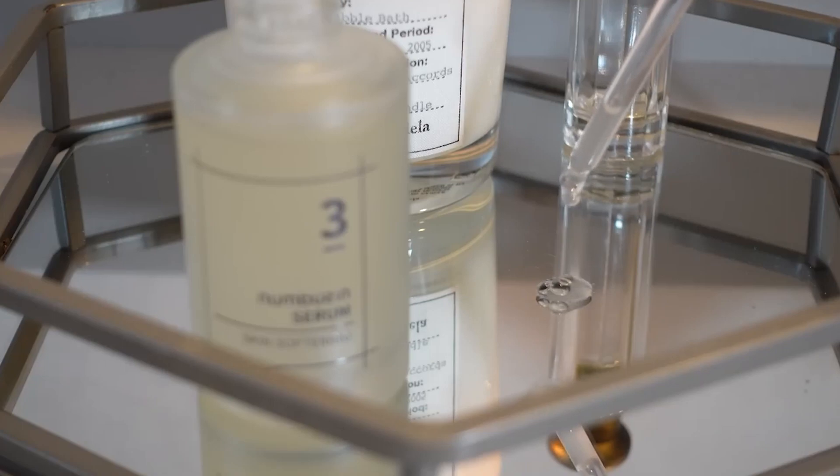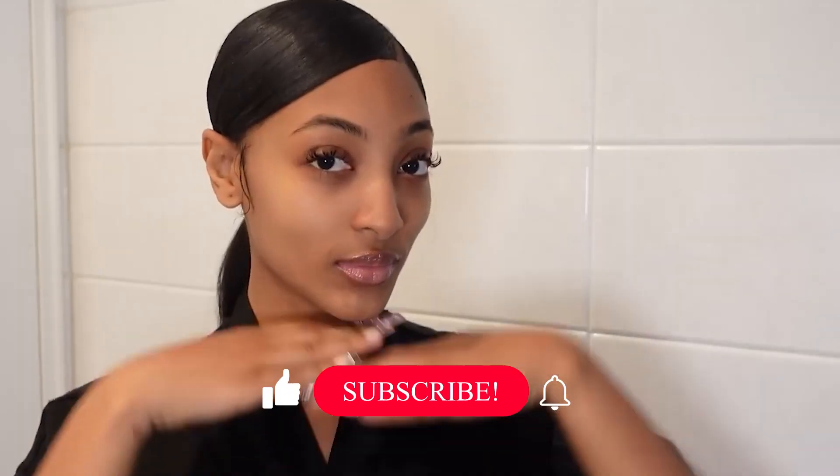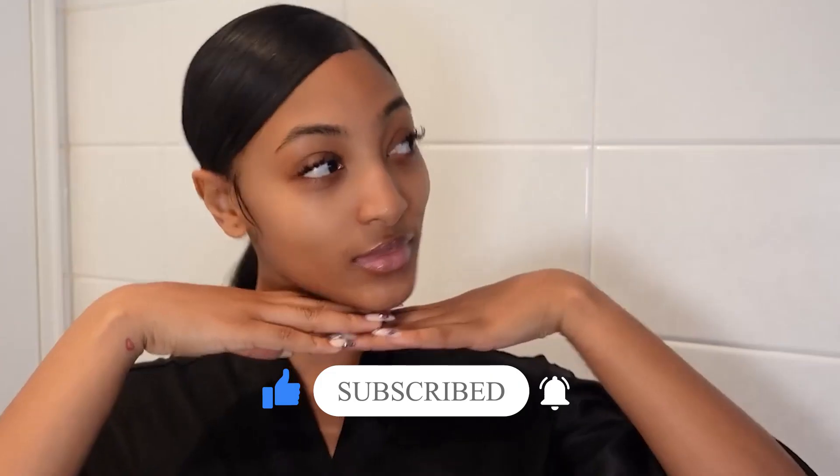Which of these products are you most excited to try out? Do let me know in the comments down below. Have you enjoyed this video? Please like, subscribe, and stay tuned for more!